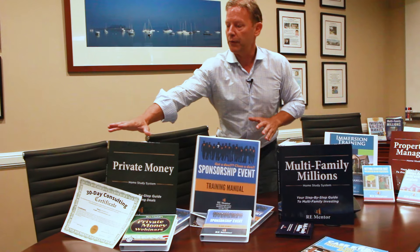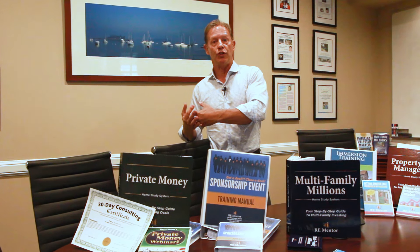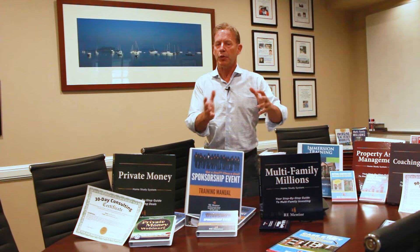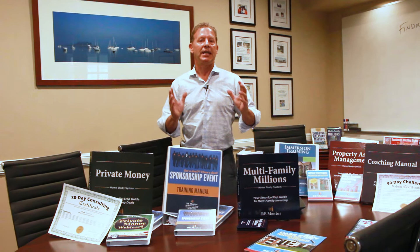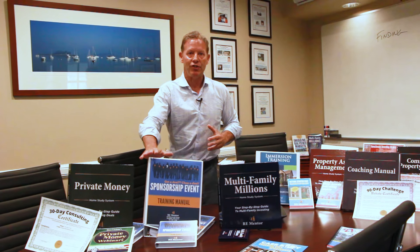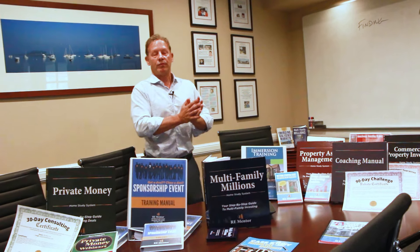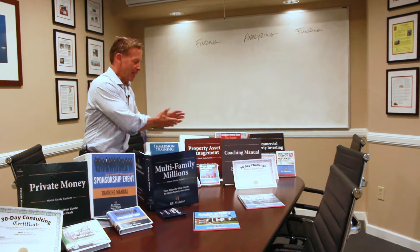From there, you're going to want to fund those deals. So we have the Private Money Home Study System and Live Event, which shows you how to go out and get private money to fund your deals so you don't have to take any money out of your own pocket. We'll teach you how to do big deals, small deals, or whatever you're comfortable with. When you get to bigger deals, you may need a sponsor to help qualify for bank financing — we have an entire event on sponsorship taught by students who came through our system and are now very wealthy sponsors themselves. After you buy the property, we've also got a whole system on how to operate and asset manage it.